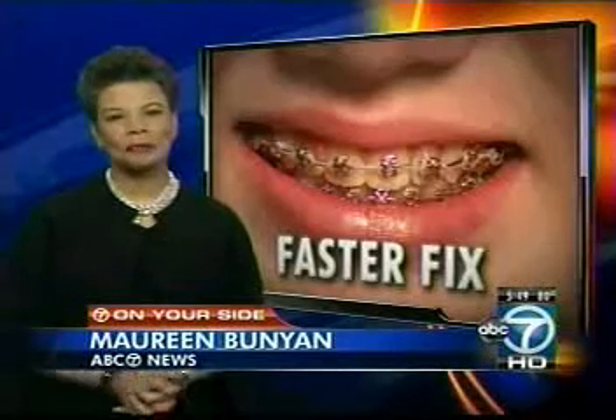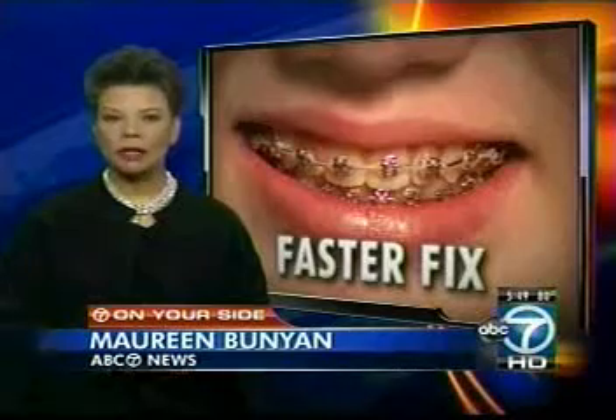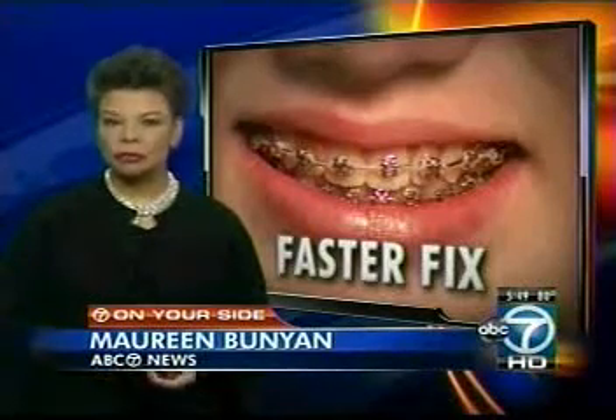Orthodontists say this treatment isn't for everyone, though. If a patient needs only minor changes, they should stick with conventional braces, as the Sure Smile treatment would be extreme for them.